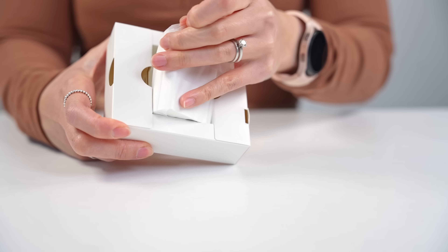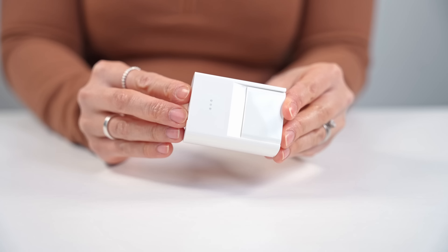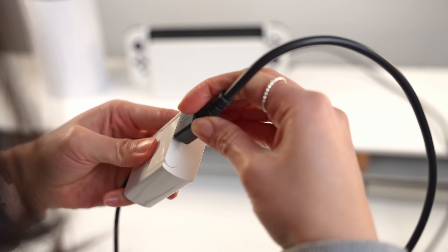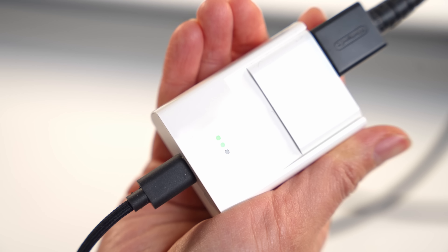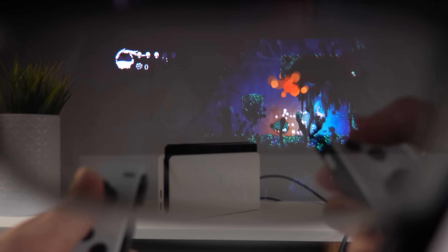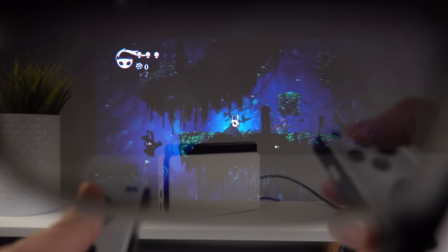Besides the Steam Deck, which is plug-and-play via USB-C, all the other consoles with HDMI output will require the use of the rechargeable Nreal adapter, which can power the Air for up to 3 hours of use. I personally tested with the PS4, Xbox Series X, and Nintendo Switch — they all worked perfectly.